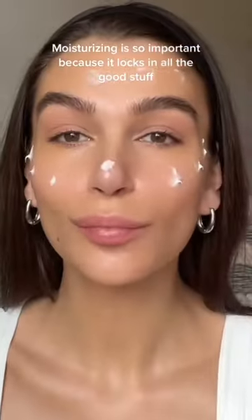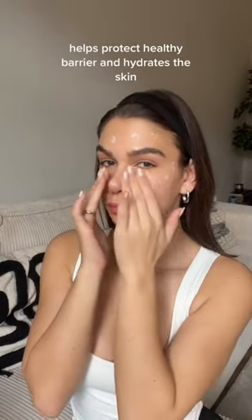Moisturizing is so important because it locks in all the good stuff, helps protect the healthy barrier, and hydrates the skin.